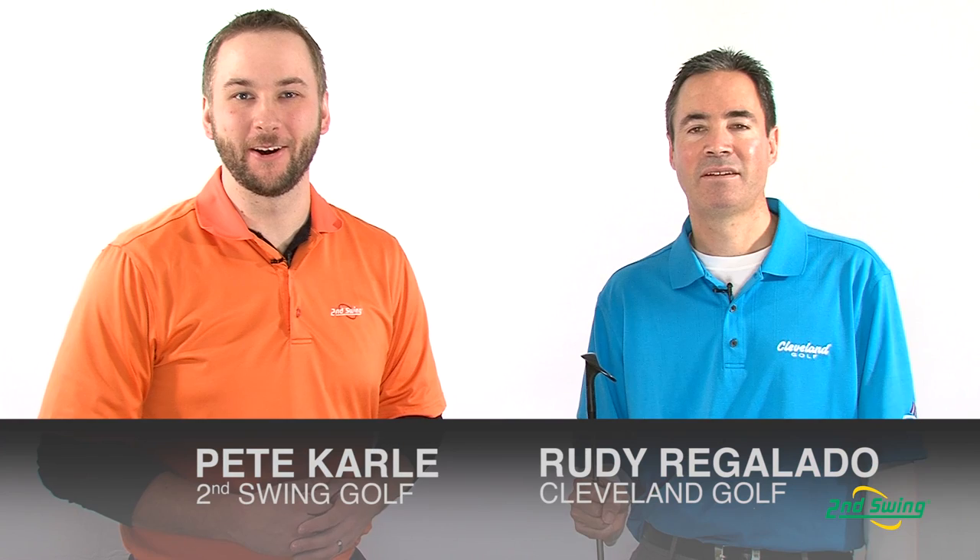Hi, I'm Pete Carl from Second Swing Golf. Cleveland Golf's 588 wedges are some of the most trusted, best performing wedges in the game today. Now, our Cleveland expert Rudy Regalato is here to show us how the forging technology will help take the 588 wedge to the next level.